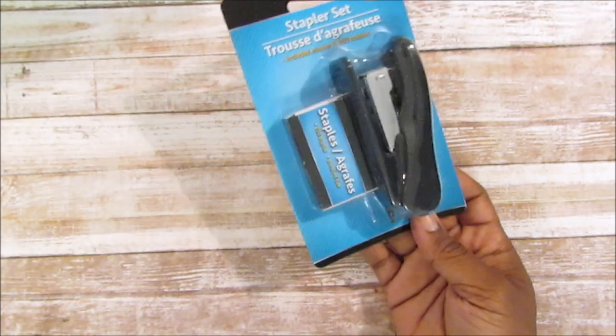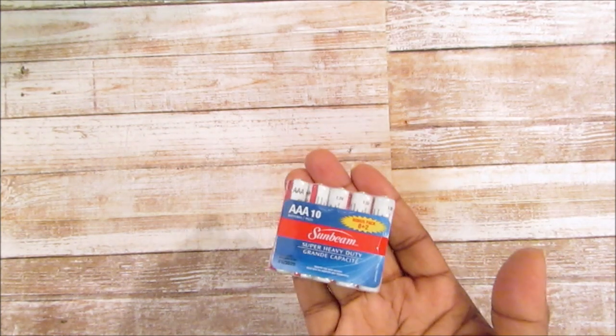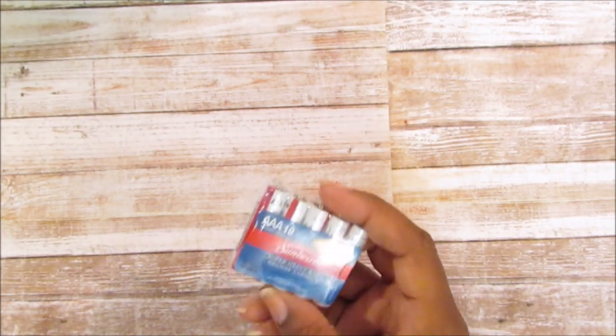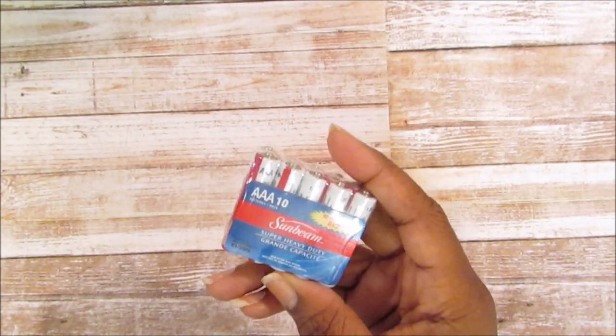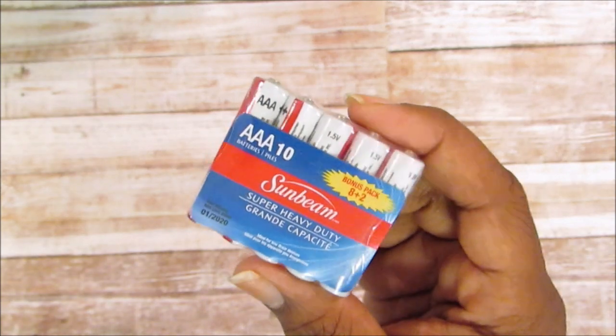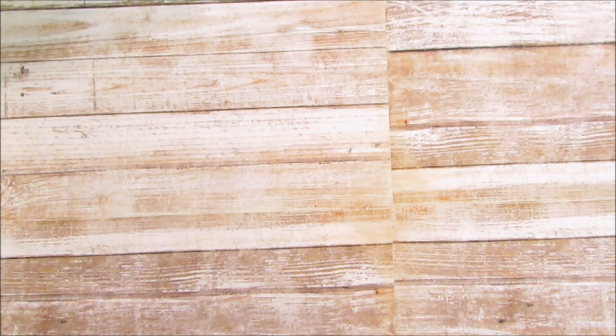I also picked up a stapler because I realized I didn't have a big stapler that actually worked — I needed it for some projects. Josiah has a little train set and his train takes triple-A batteries. I picked up a 10-pack — it's usually 8 in a pack — and when I saw this at the register I knew we needed it. We also use those in our remote.